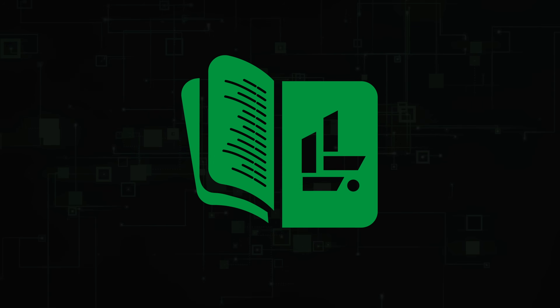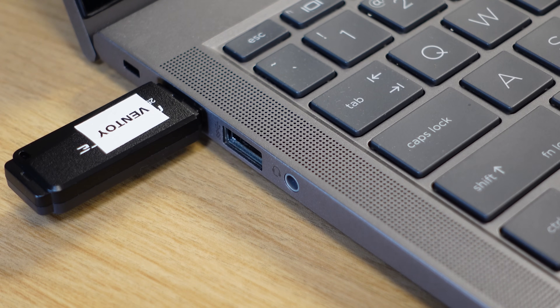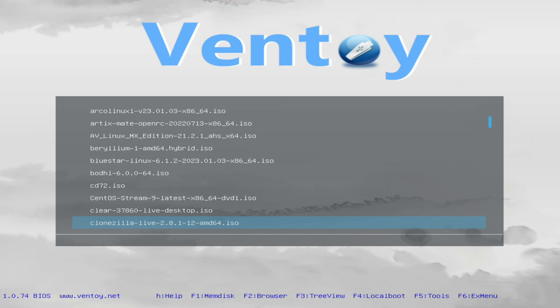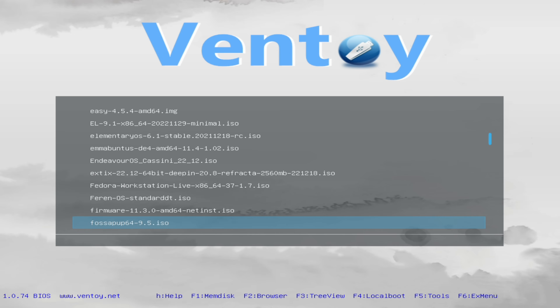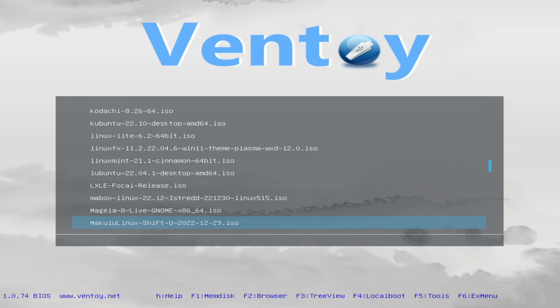With all of that out of the way, it's time to get started. I'll include time codes in the description below so you can get right to the section that most interests you. So what exactly is Ventoy? I've already mentioned a few details, so you probably have a general idea of what it does. But I think it's a good idea to make sure that it's a fit for your use case before you go through the trouble of setting it up.